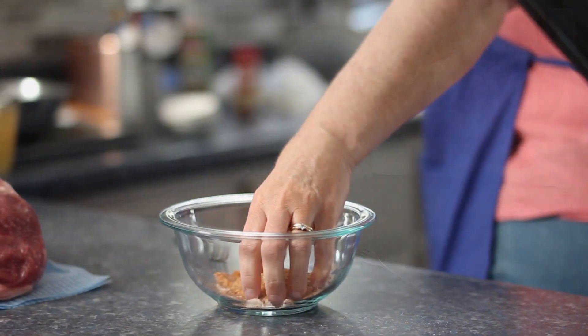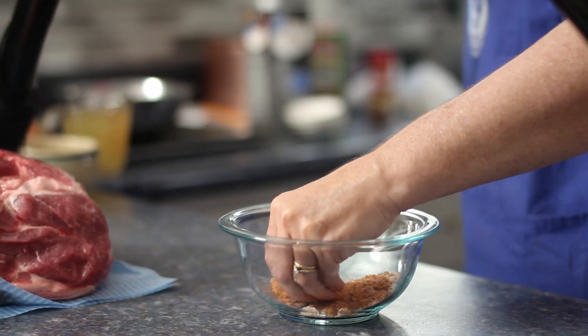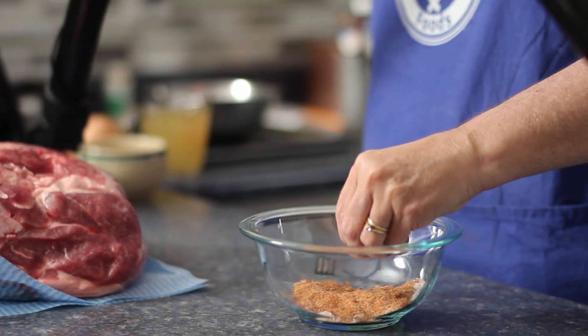I decided not to trim the fat before adding the dry rub because, like they say in cooking, fat is flavor.